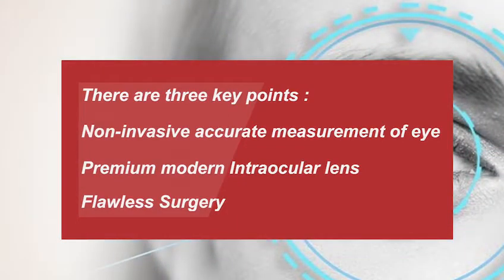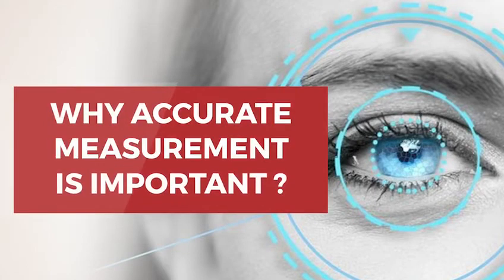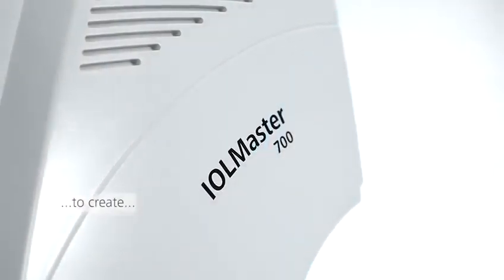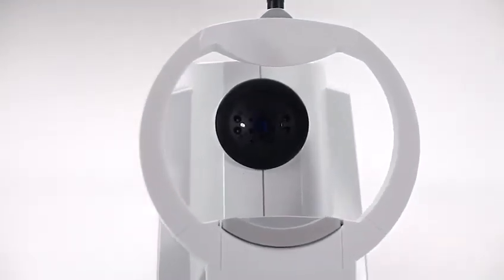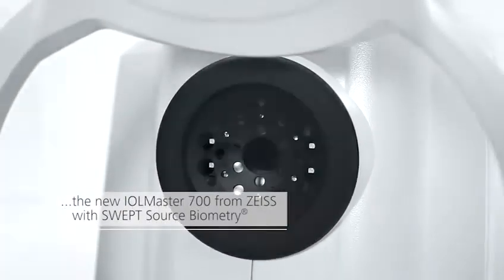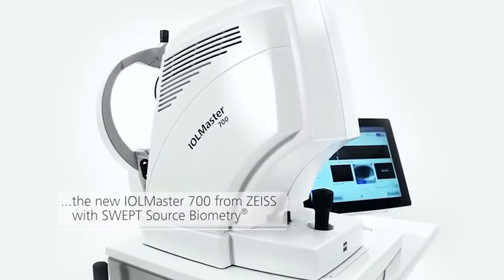So today in this session, we will talk on why accurate measurement is important to achieve spectacle-free vision. The IOL Master 700 is based on swept source OCT technology, which offers unique features.